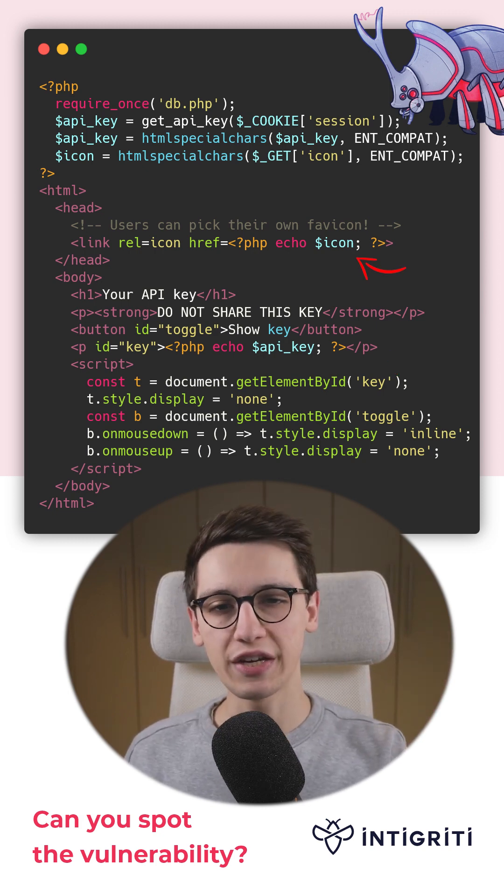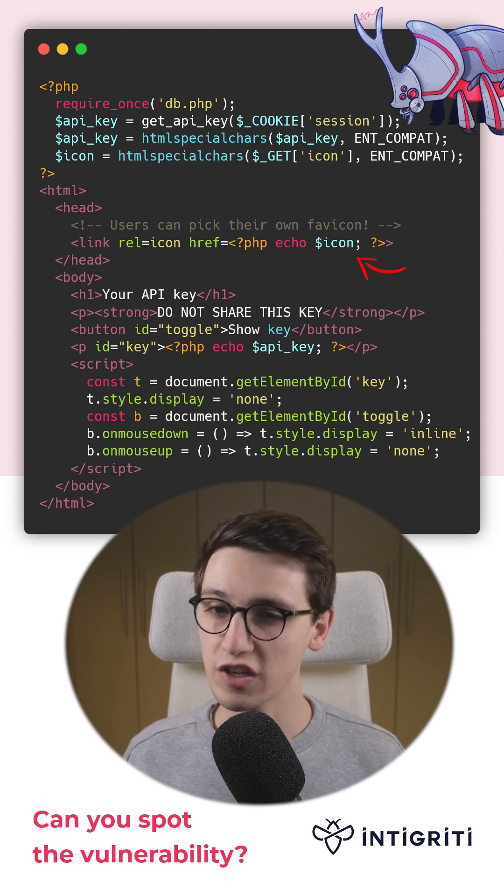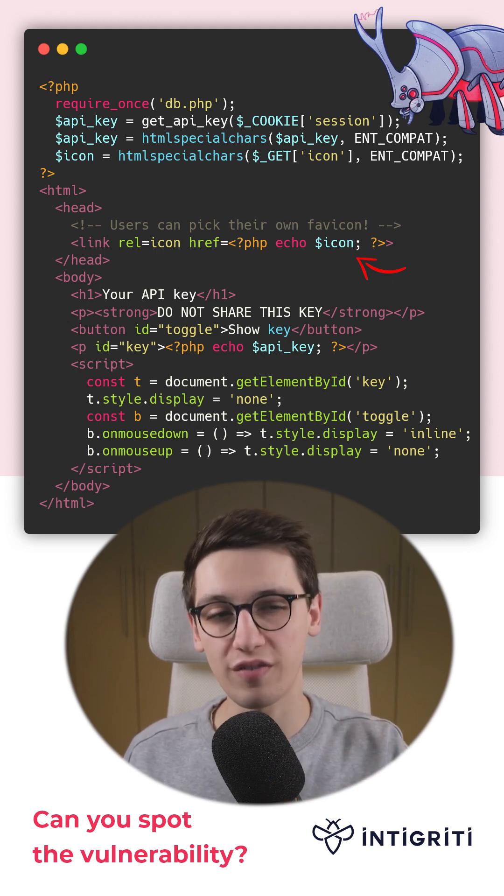Do you see how here the icon variable is being put into the DOM? This feature of the website allows users to pick their own favicon.